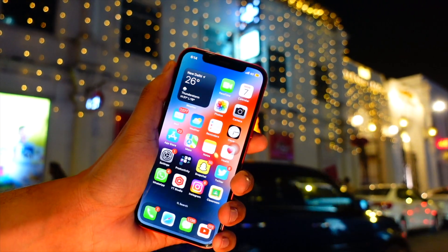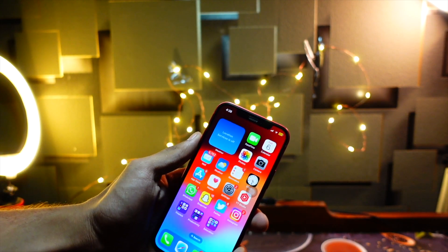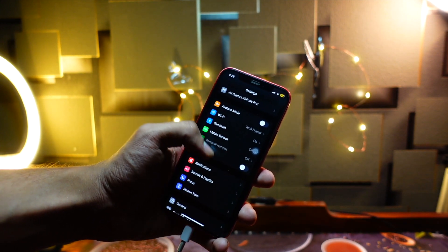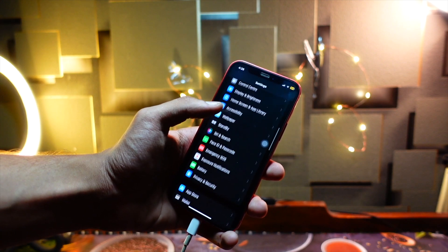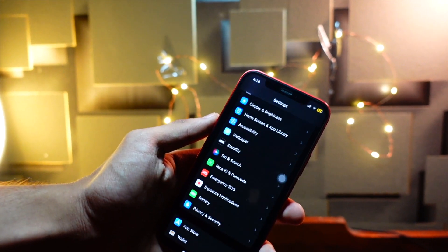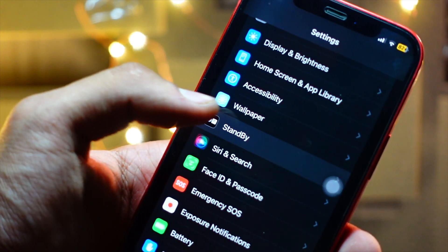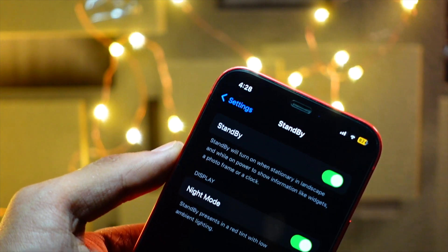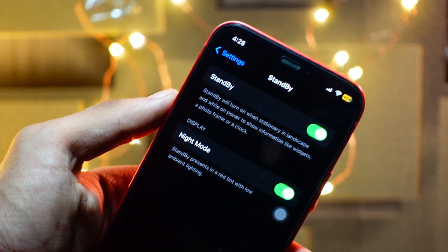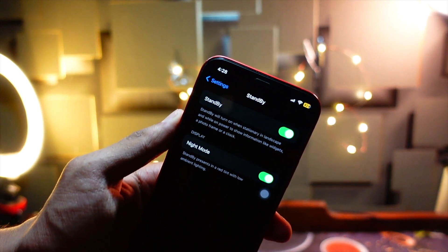Let's talk about what new changes and features are going to arrive in beta 2 of iOS 17. Number one: more lock screen customization. I really think we will see this in beta 2. We can already adjust the thickness of the time on the lock screen, but I think Apple will give us more options, including more font choices.